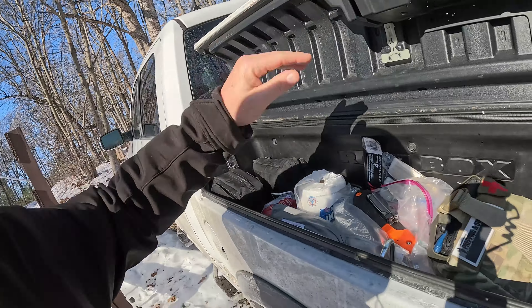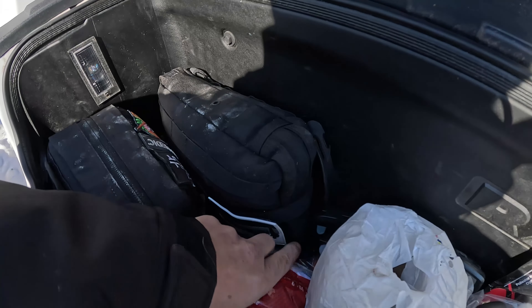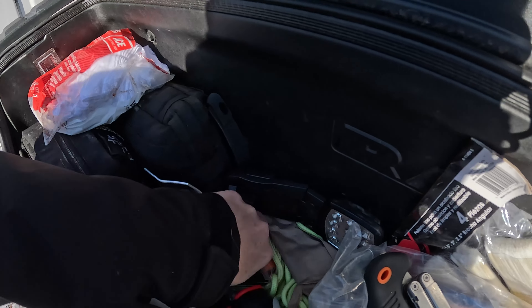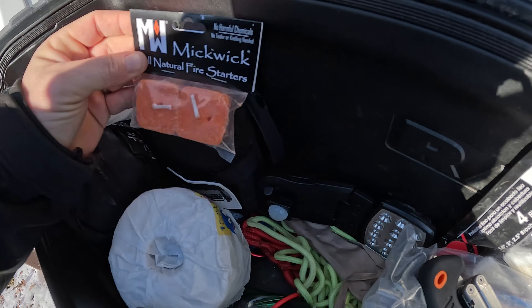I'm hoping that the driver's side Rambox is gonna make up for everything that the passenger side forgot. All right, so we got some tools, first aid, some rags, a bag of wiping cloths, TP — that's good. Oh, Mickwicks! Yeah, there we go — we can start a fire. Now we're talking.